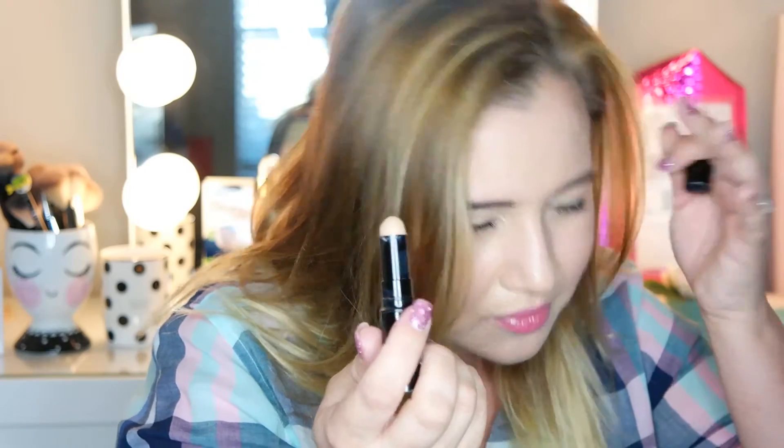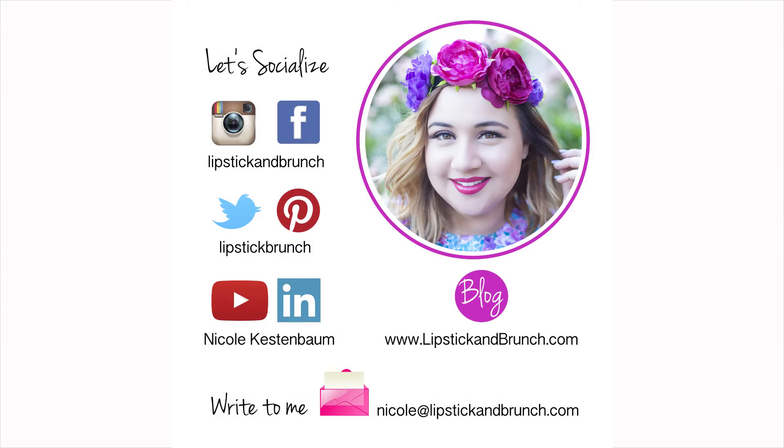This looks really, really good. What do you think? I personally love it. Bye, guys — see you next time!